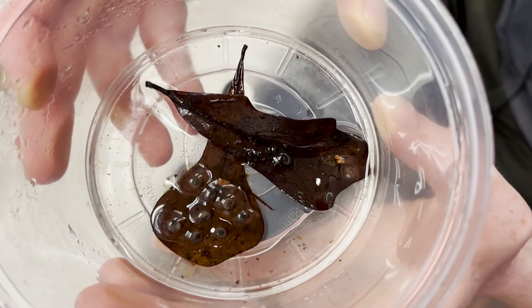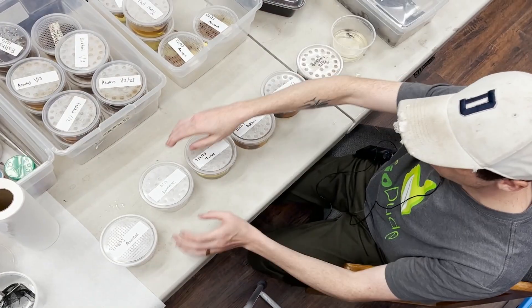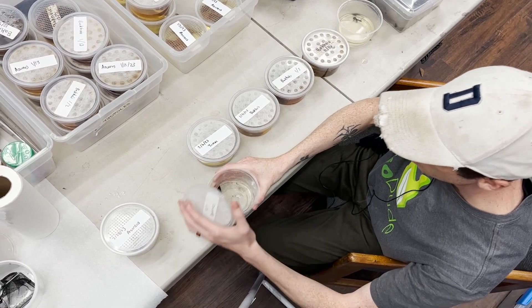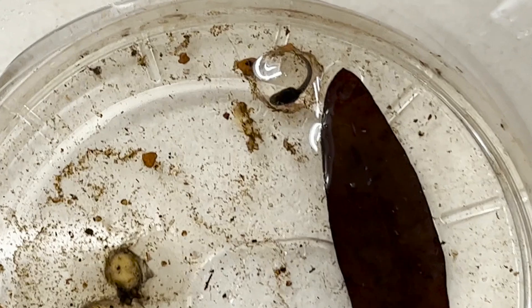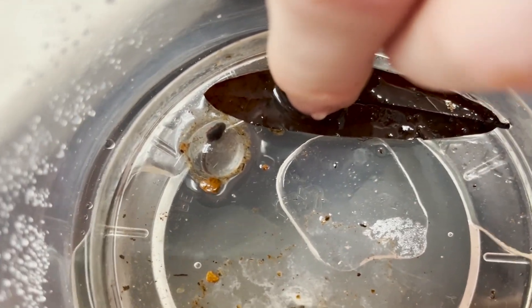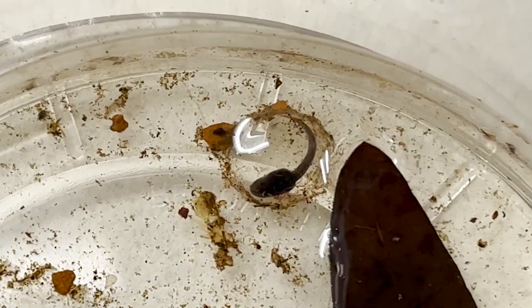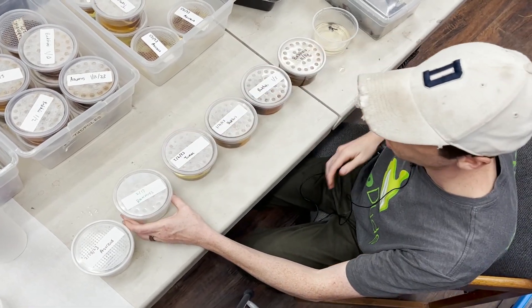And here we are — these guys were laid on the 17th. Here's a great option to look at: we've got a tadpole right here. Pretty cool, right? You can also see a pretty good amount of development there. This guy should be chewing out of his little bubble here any day and coming out into the world.